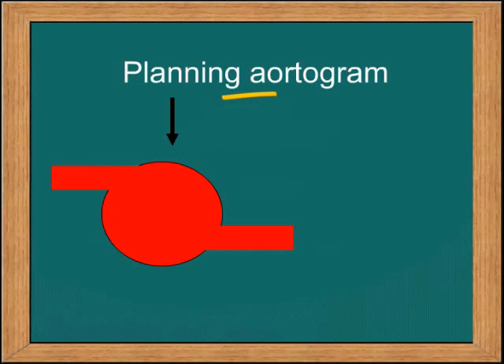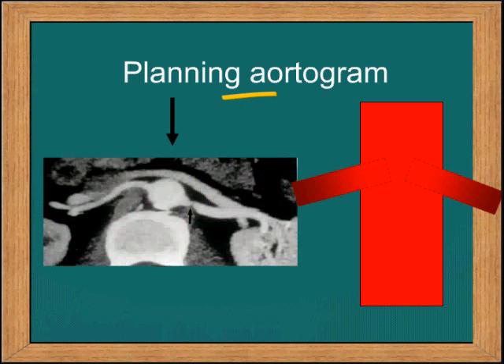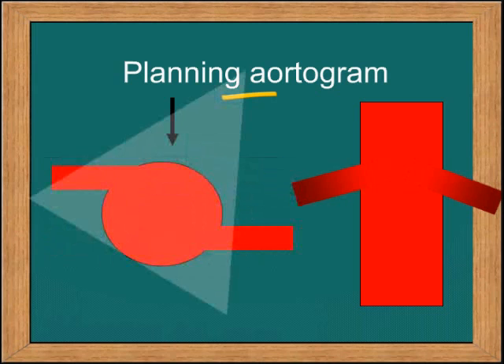When you do an angiogram, remember the right renal artery is anterior and the left is posterior. So in an AP view, it may appear to look okay but actually the ostia will not be well demonstrated. One will have to oblique the C-arm of the cath lab to ensure that you can see the origins properly.